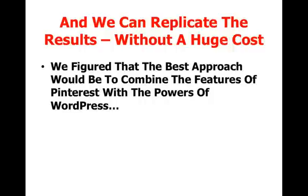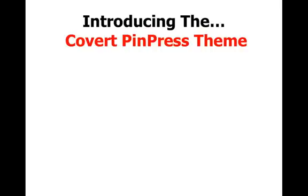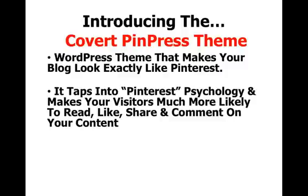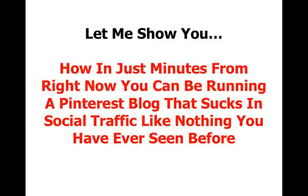We can replicate the results those guys got without a huge cost. We figured the best approach would be to combine the features of Pinterest with the powers of WordPress — bringing you the best of both worlds: good SEO as is inherent in WordPress, low cost, easy to use, and the explosive results from going social. And that's why we can now introduce the Covert Pinterest theme. It's a WordPress theme that makes your blog look, feel, and work exactly like Pinterest, tapping into the Pinterest psychology to make visitors much more likely to read, like, share, and comment on your content.